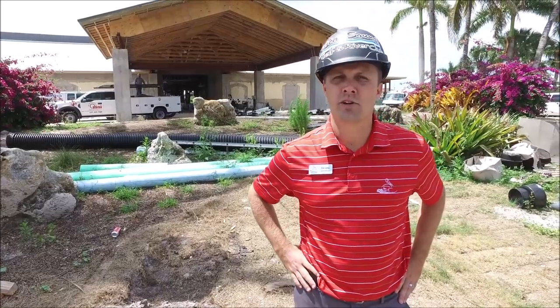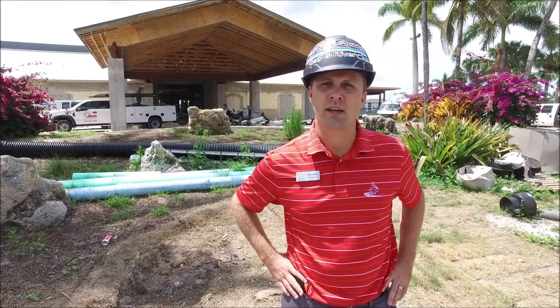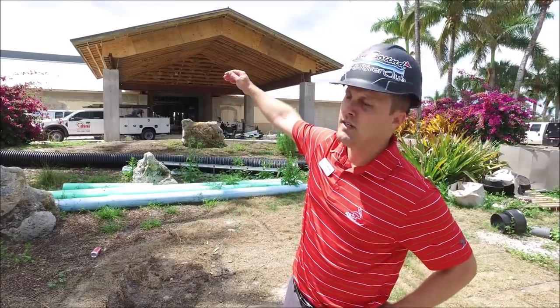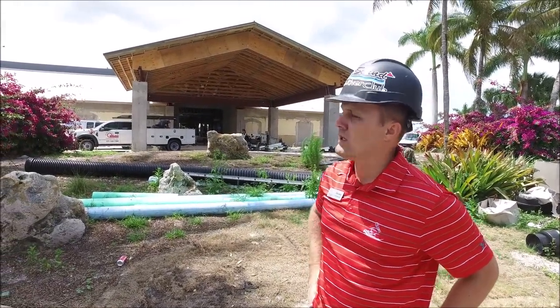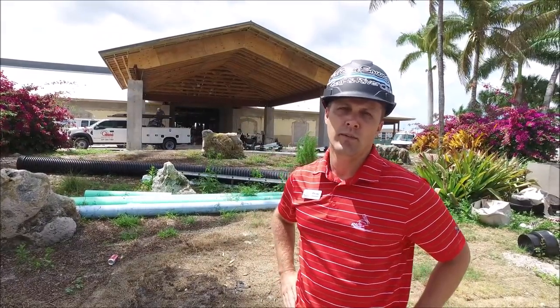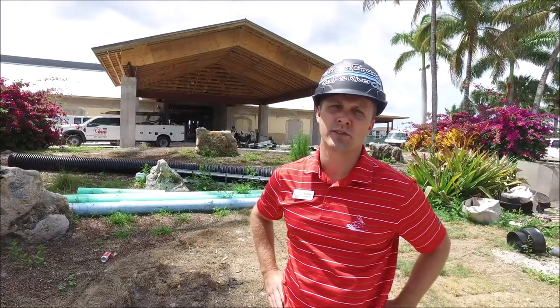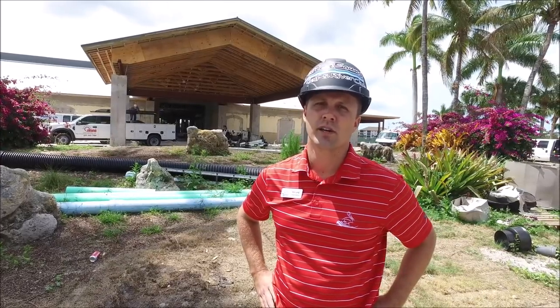Hello everyone, this is Eric Long, your general manager, giving you some updates. Today is May 17th, Friday, and we are at the golf club. You can see behind us they're still working on some roof details — the parapet wall is getting formed up and we're going to have stucco lined on that side, matching the roof color. Johnny just did a dry flyover so you'll see some details of the inside of the parapet wall, which houses all the HVAC and exhaust. I'll take you inside to showcase some of the other features going on right now.